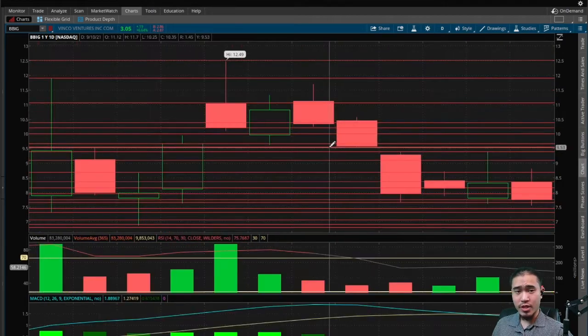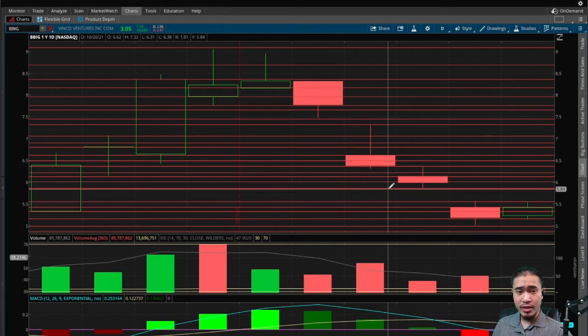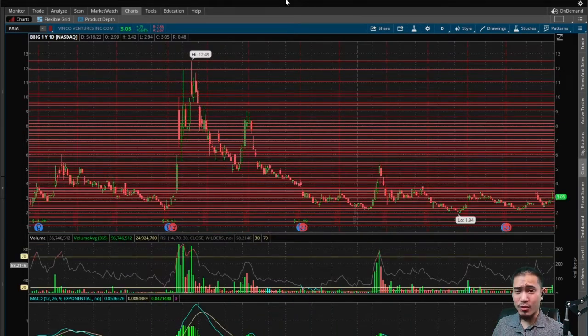We do have a triple gap down. The first gap down is back at $9.55 — that's a bullish indicator telling us the stock should come back up to $9.55 to fill that gap. The second gap down is at $7.45 — another bullish indicator telling us the stock should come back up to $7.45. And the third gap down is at $5.85 — another bullish indicator telling us the stock should come back up to $5.85 to fill that gap.